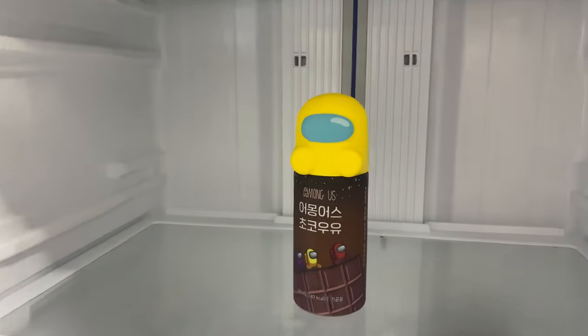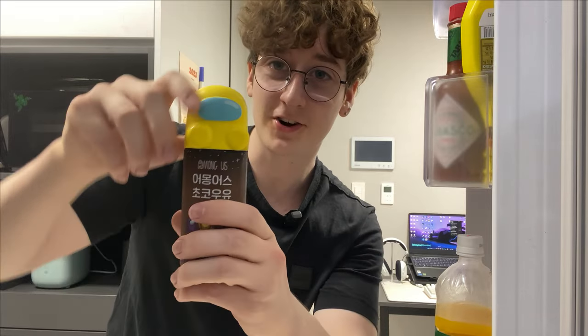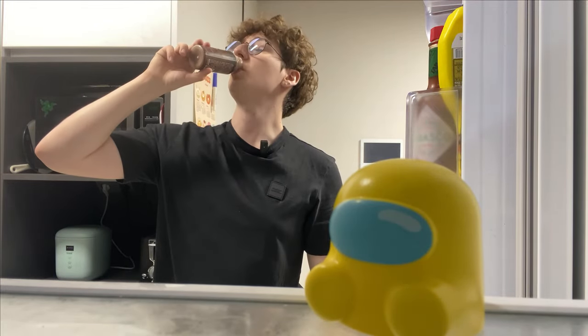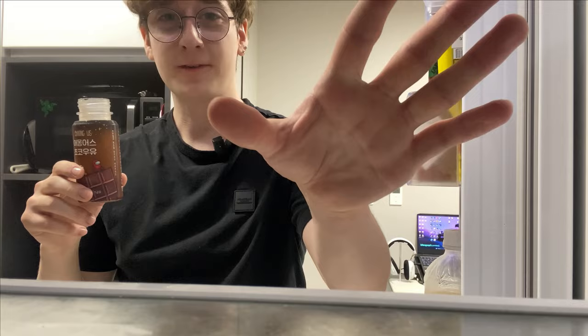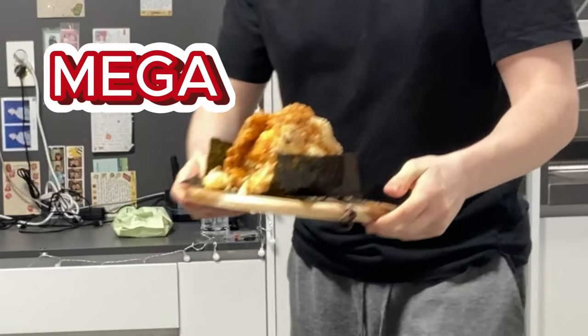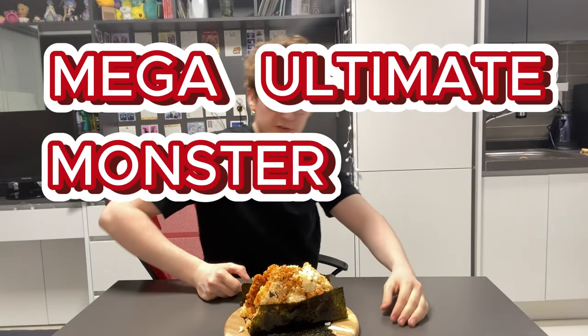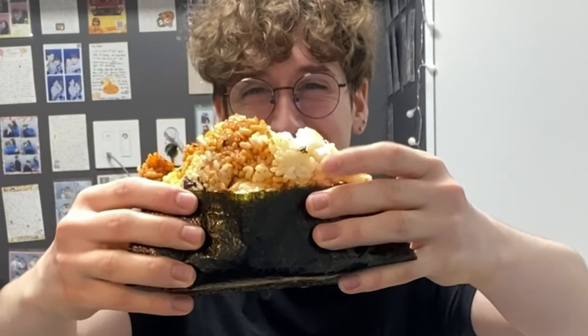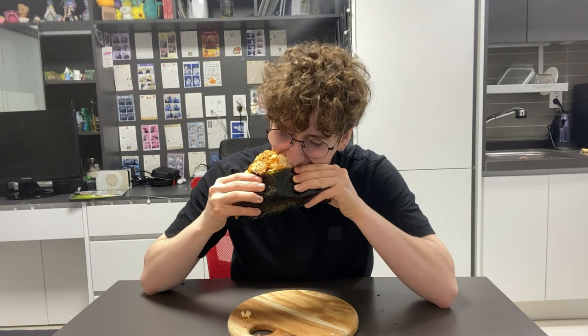Time for a palate cleanser. Got that Among Us chocolate milk. I've said this before but this is the best chocolate milk I've ever drank. Here we have the mega ultimate monster mega rice ball — combining everything together. Yeah that is pretty good. I'd give it like a 9.